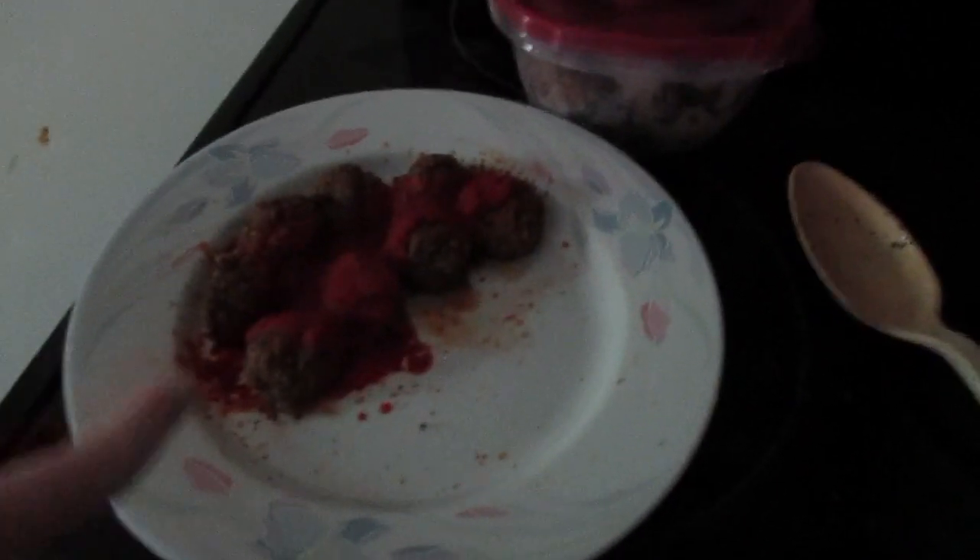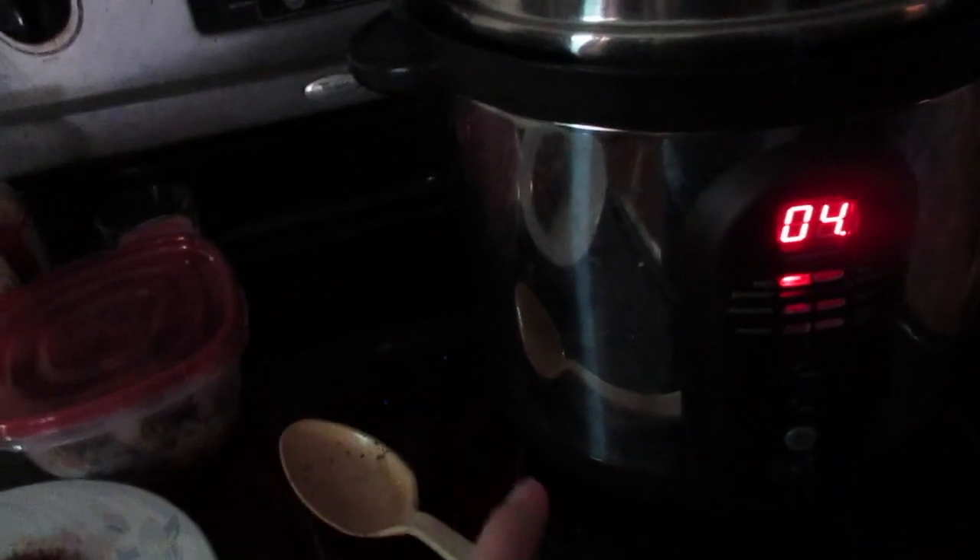Tonight for dinner we are just doing leftovers from the night before, so I've heated up my meatballs. I've got rice going and peas going — it's the exact same thing as last night, I'm just making fresh rice and peas.